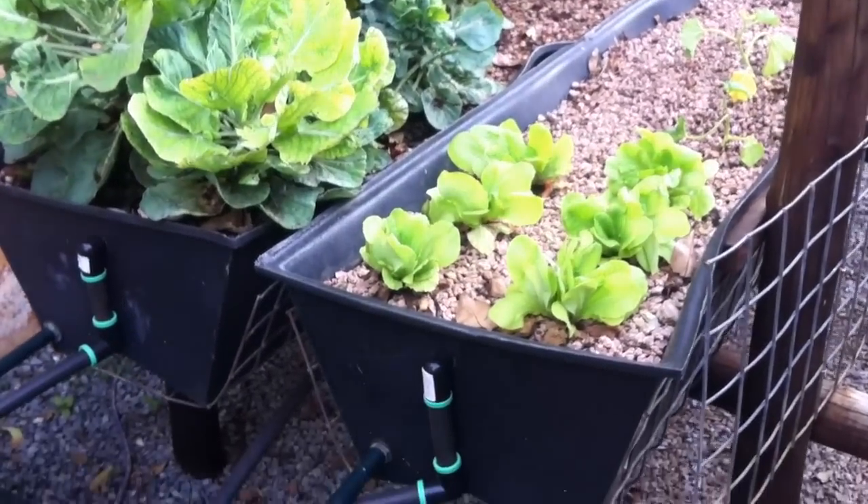Our fish are healthy and eating very well. It's difficult to see with the brackish water, but if you put some food in you'll see them hungrily feeding away. We are feeding the fish once a day and they have grown probably to about twice the size they were when we originally put them in the tank.